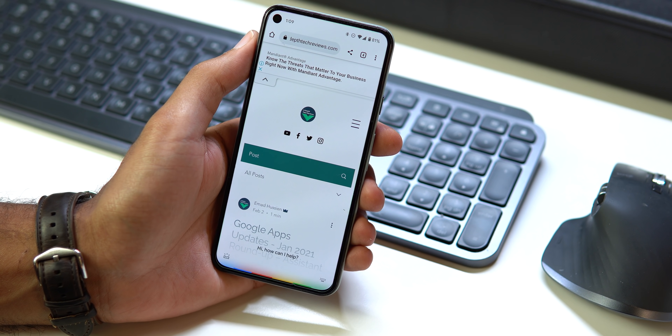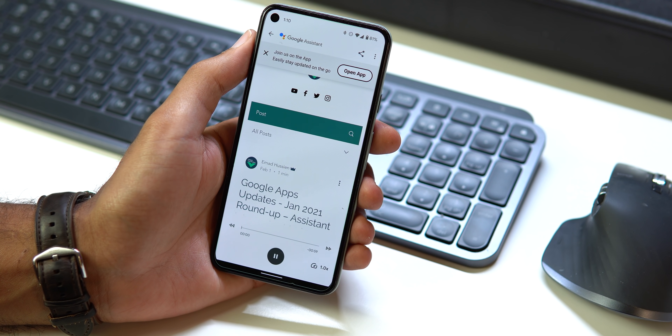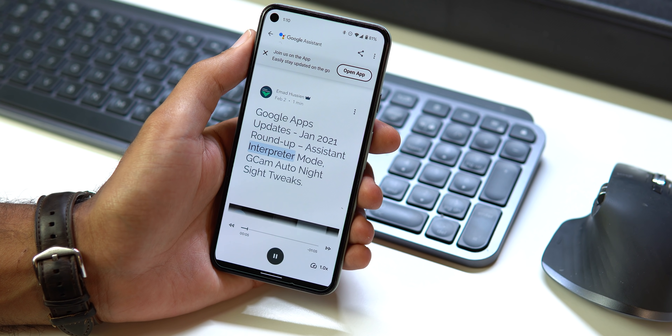Let's start with the things you can do on your phone. The first one on the list is the read aloud feature. If you read articles about your favorite topics like I do, you must give the read aloud feature of Google Assistant a try. It can read articles without the need to look at your phone.